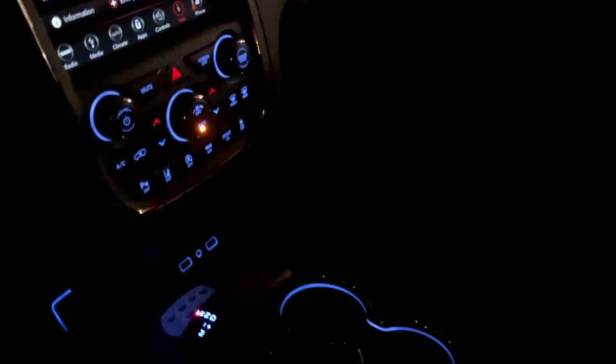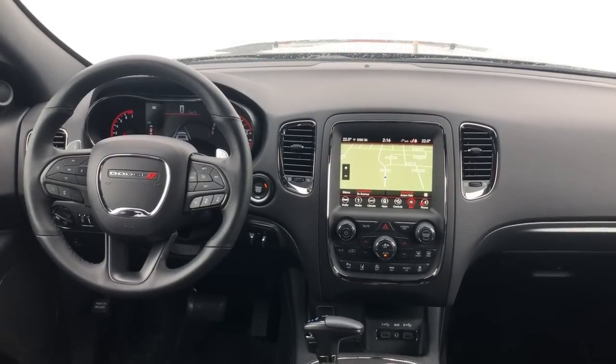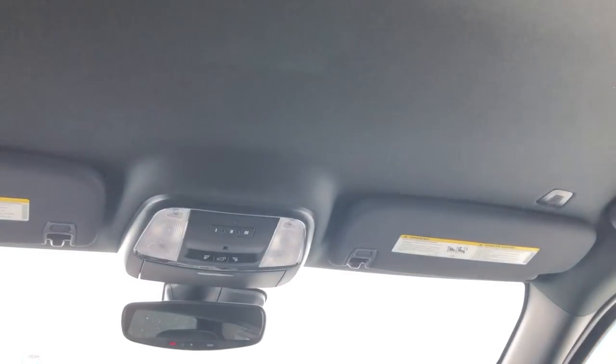You do have some blue mood lighting around the cup holders and button placements, which works out well when driving at night. There are a few other creature comforts: front and rear heated seats, the outboard center row has heat, a heated steering wheel, and homelink — which we don't usually find at this price point without having to option up quite a bit. We're going to jump into the back seats, and then we'll take it on a winter road test to test out the all-wheel drive system.